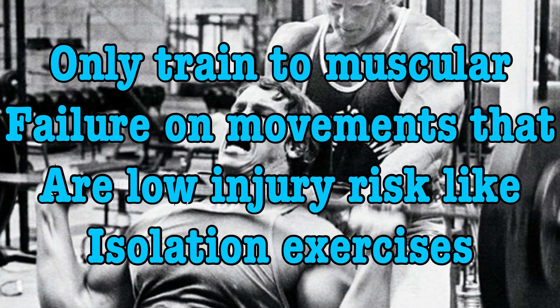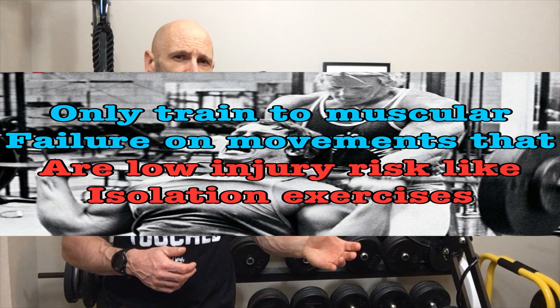For how close to failure we should train, the researchers call this the set end point. The more experienced a lifter you are, the more critical it is to train close to failure, even bringing some sets to muscular failure — for example, on the last set of an exercise.